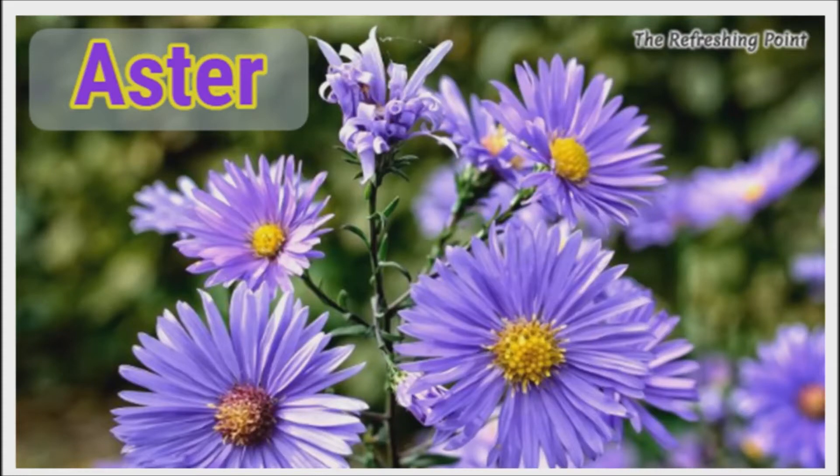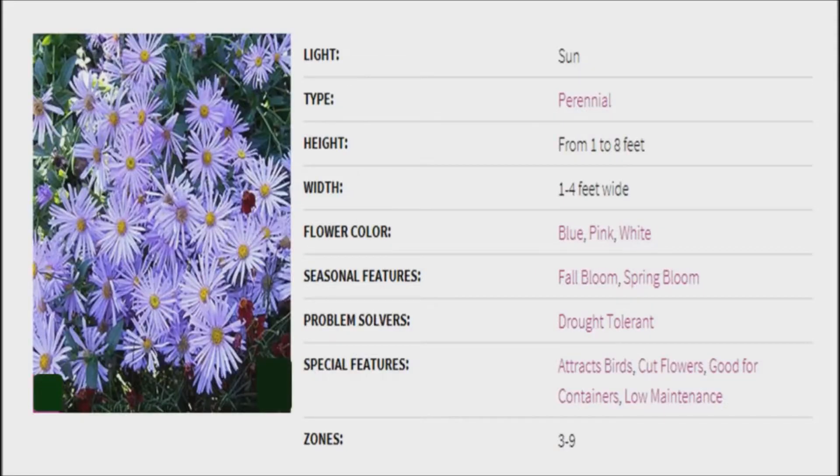Aster: surprising medicinal uses of this common garden flower. Very few people know about this common garden flower's medicinal uses.